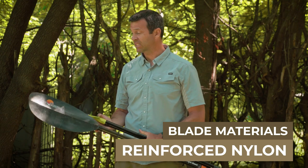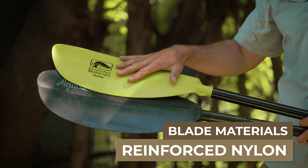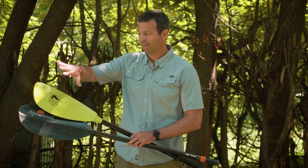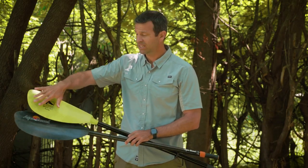The next step up from nylon blades is reinforced nylon blades. These are plastic blades reinforced with fiberglass in one case and carbon in another. What the reinforcement does is provide a lot more stiffness in the blade and more durability. It's still a relatively inexpensive paddle, but one that performs much better than a straight nylon blade.